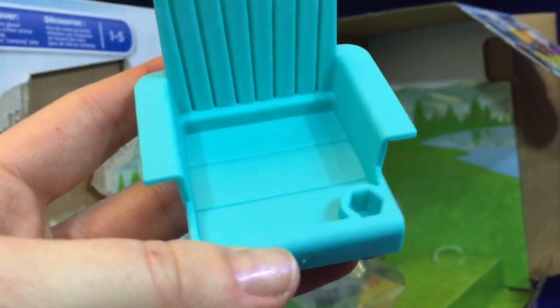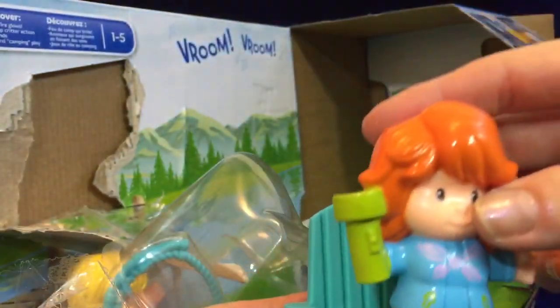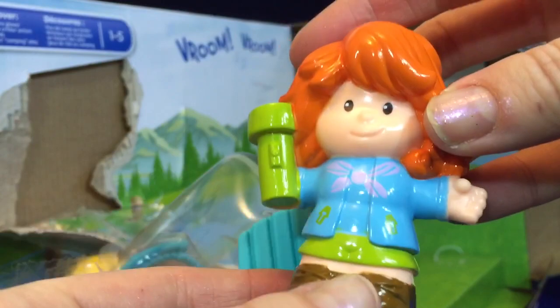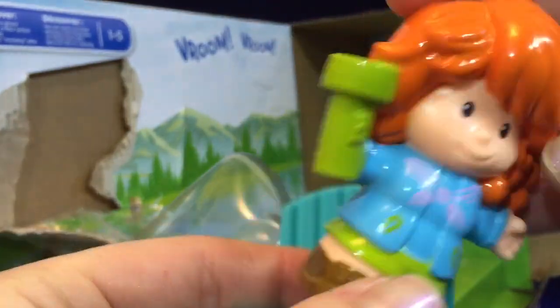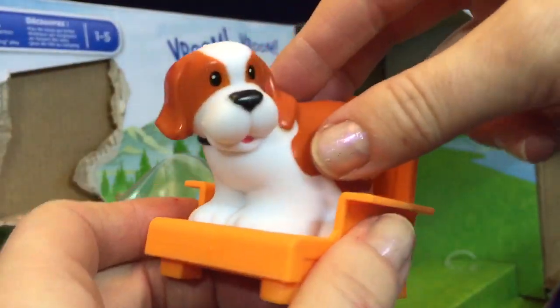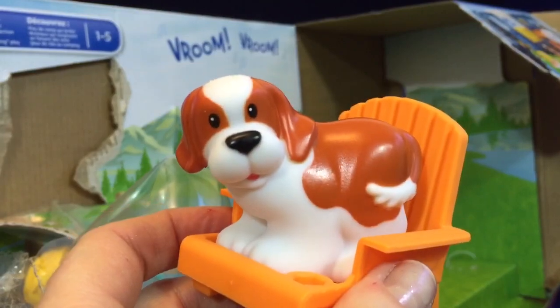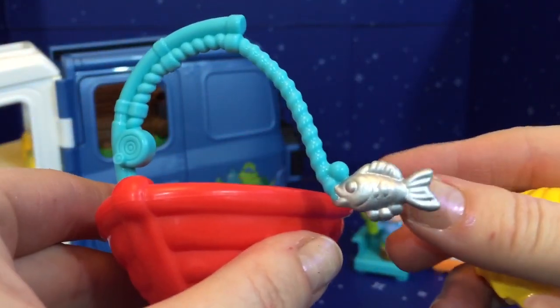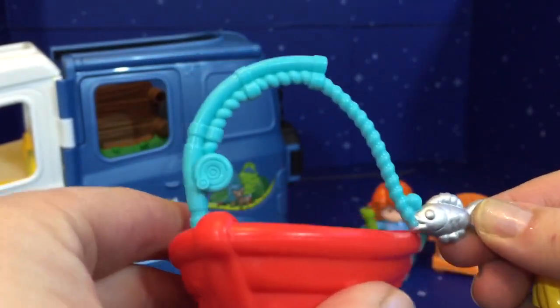We have a little teal chair with a little drink holder. There's Auntie — she has orange hair and a green flashlight for when it gets dark outside. There's an orange chair and a little dog; he's orange and white. And the little boat is red with a little fishing rod and a silver fishy.